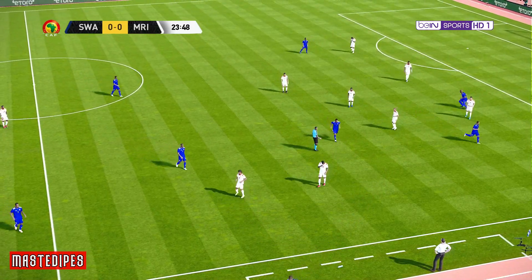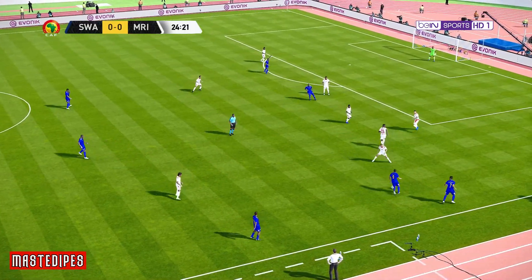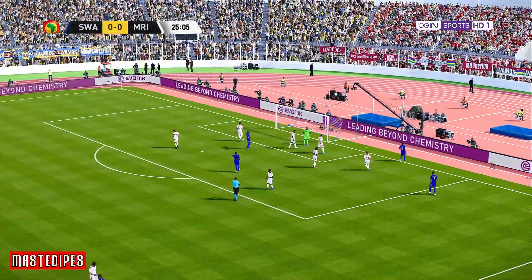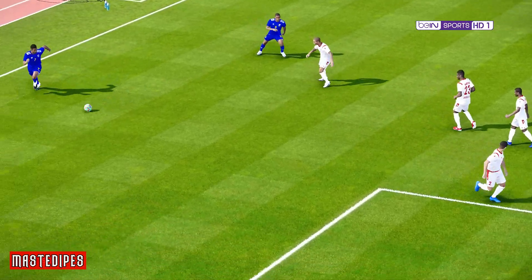He's got options out wide. Up he gets! Just needed a better contact. Though that was a slick move and there were several options in the box to pick out.